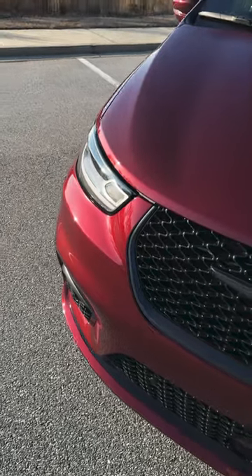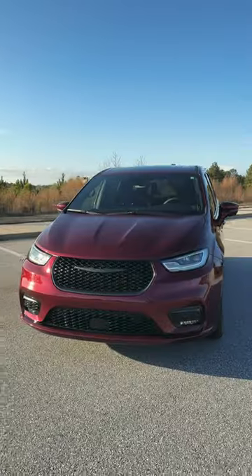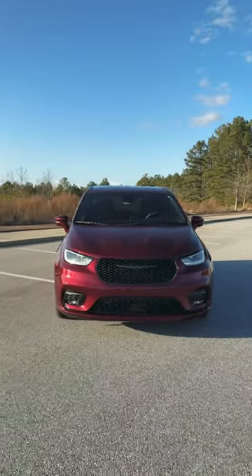Let me take at least two seconds to point out that the Pacifica, as far as minivans go, is not really a bad-looking minivan. In terms of the big four, you got the Carnival, you got the Toyota Sienna, you got the Honda Odyssey, and you got the Chrysler Pacifica.